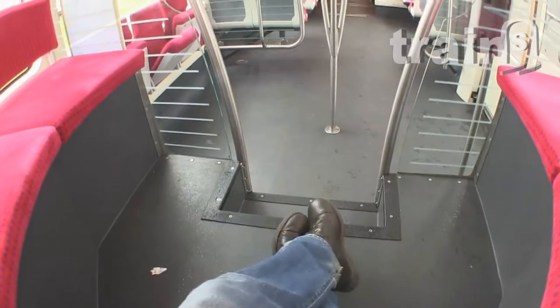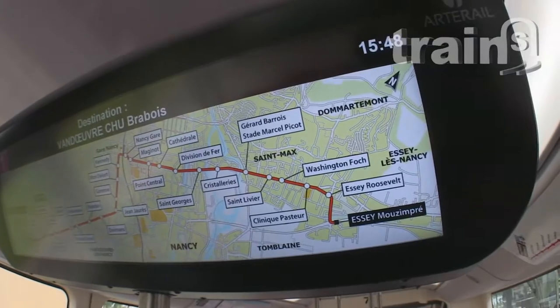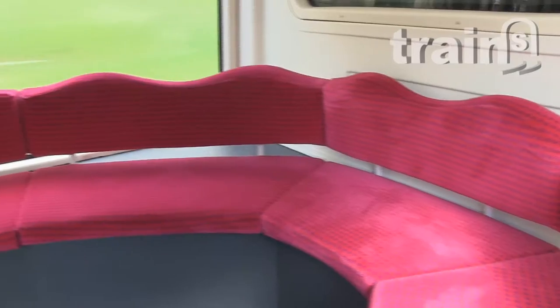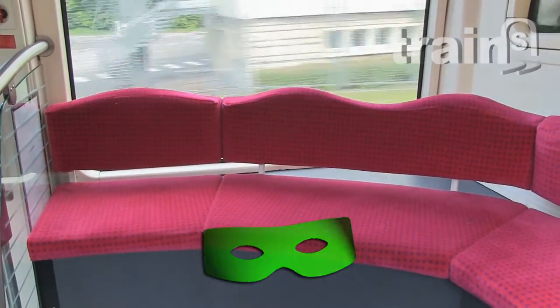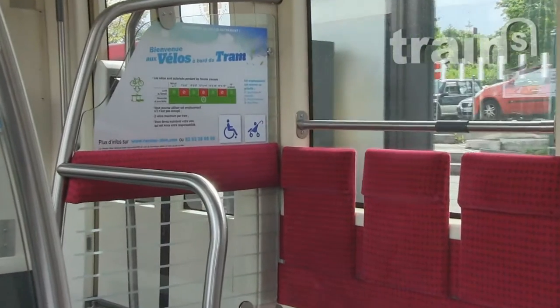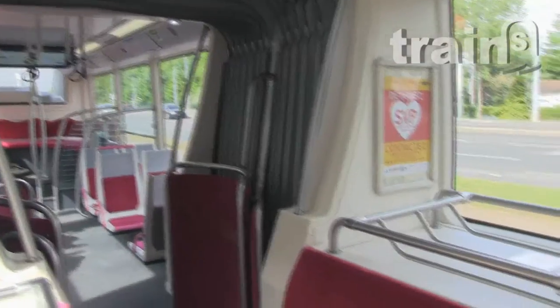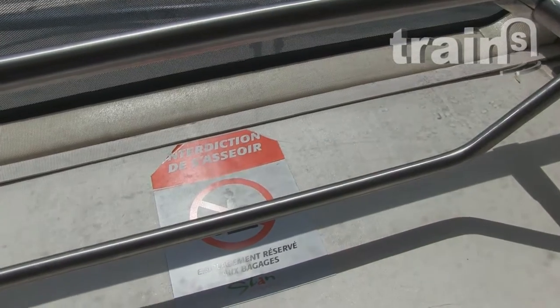I'm on a renovated tram — time to give some good points. The inboard electronic display: very efficient. The color raspberry of the new seats: good choice. The fitting out for disabled passengers: well designed. On the other hand, this technical cabinet is a waste of space — an original design mistake, I guess.